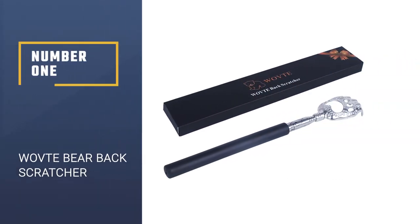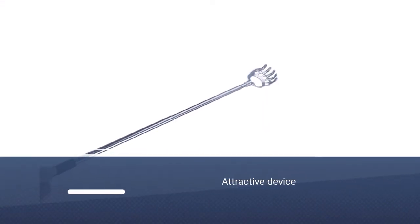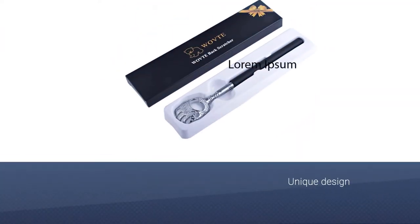Number 1: WOVTE Bear Back Scratcher. The WOVTE Bear Claw Telescopic Back Scratcher is an attractive device available in a choice of red, black, or blue. It sports a unique, claw-like design which helps to get rid of itches faster than your average scratcher.